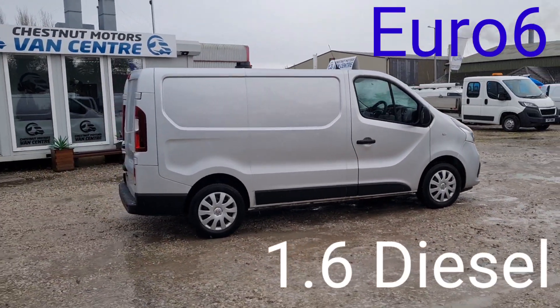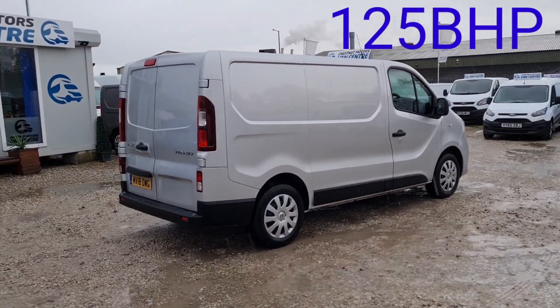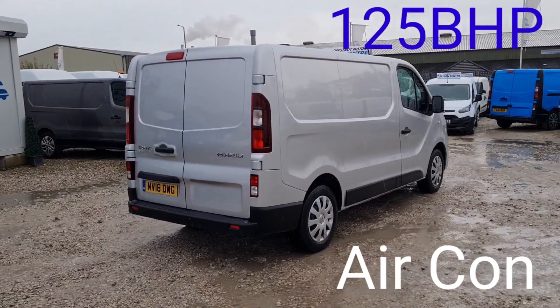One fleet owner from new, 187,000 miles — absolutely nothing on one of these. It has got a timing chain, not a cam belt on this engine.